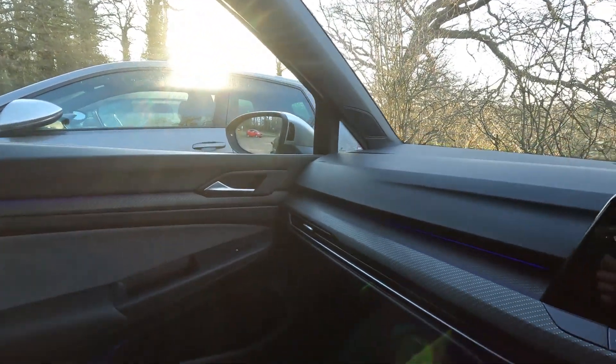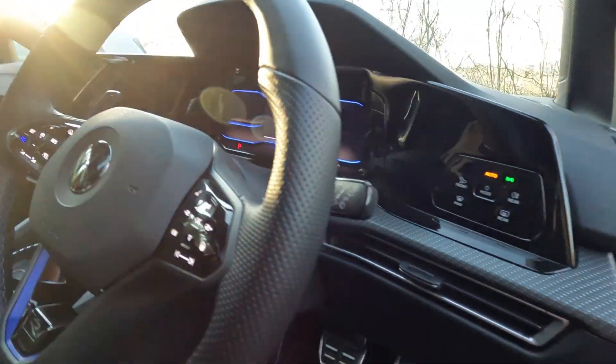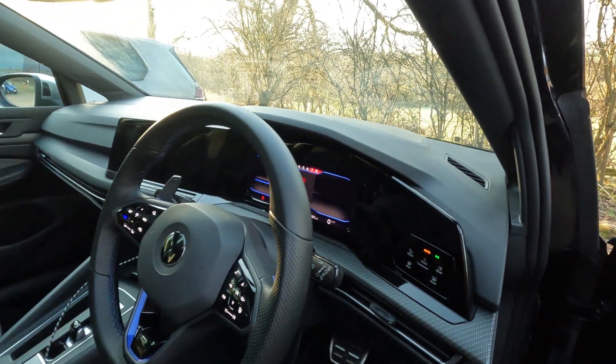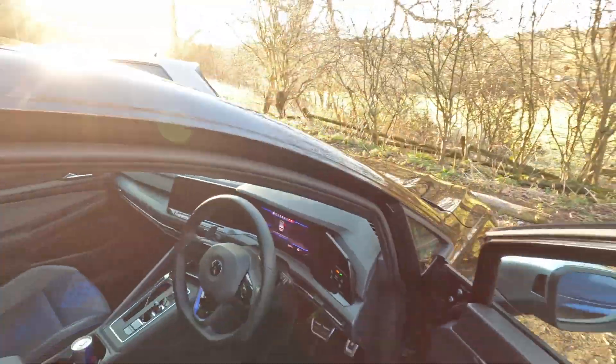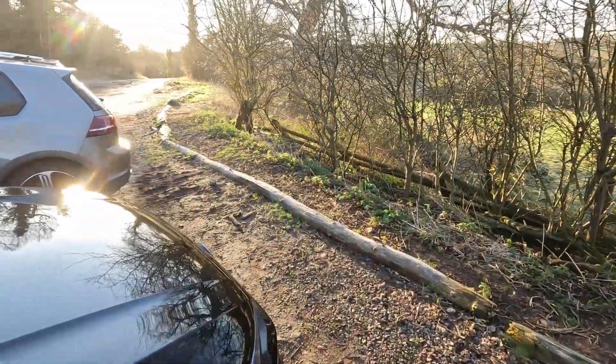Nice touch and feel materials. VW — you know what you're going to get, really, with a Golf. It's just a really, really nice place to be. But let's briefly walk around and check out my car.